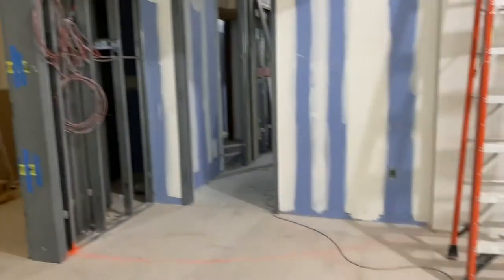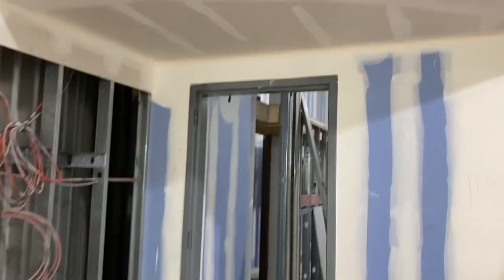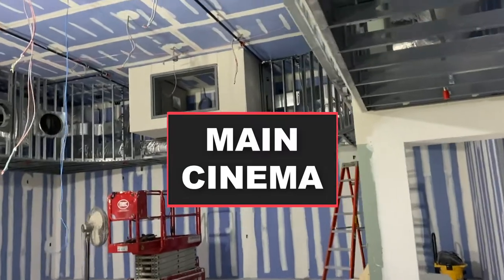This is the entrance to our main cinema, and these other doors lead into a hallway where our restrooms are. Entering into the main cinema, this will be about a 90-seat cinema with stepped seating. You can see where the projection housing is right there.